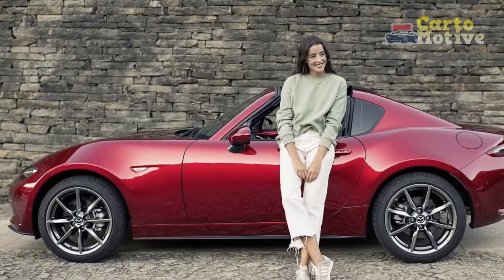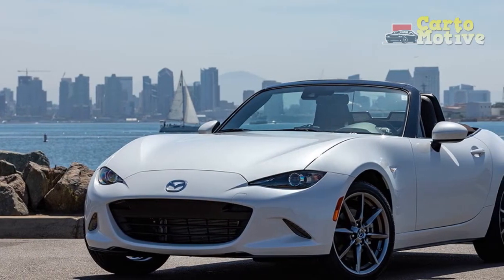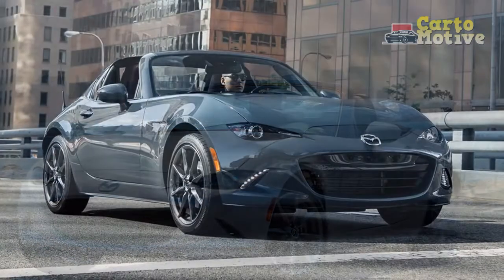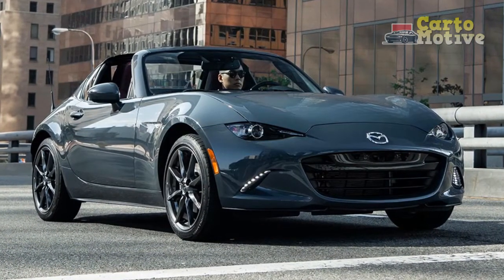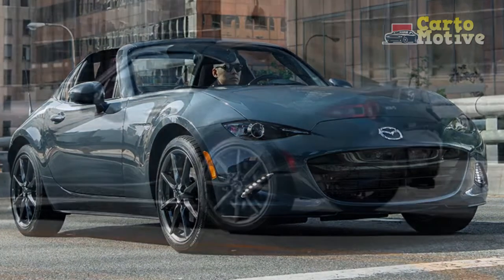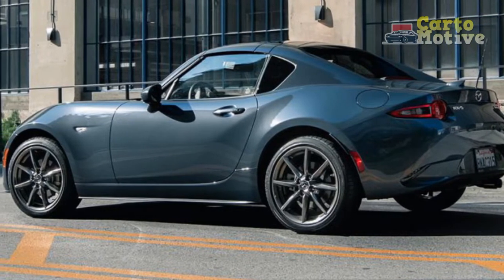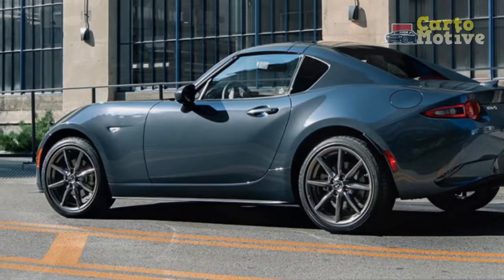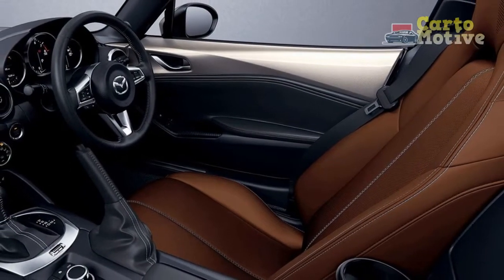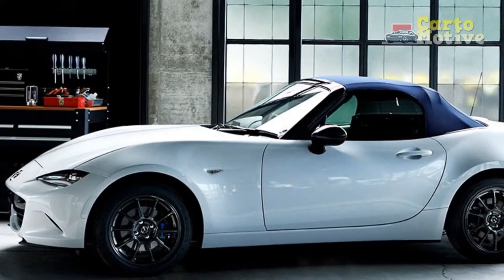The upgrade to a Bose sound system is also a welcome addition. Still, if you have the spare garage space and budget for a weekend toy, buy one — it doesn't matter which one. If you can live with only two seats and limited trunk space, it's a decent daily driver. Just keep in mind it gets 26–34 MPG city/highway with a manual transmission, but the engine prefers premium fuel.